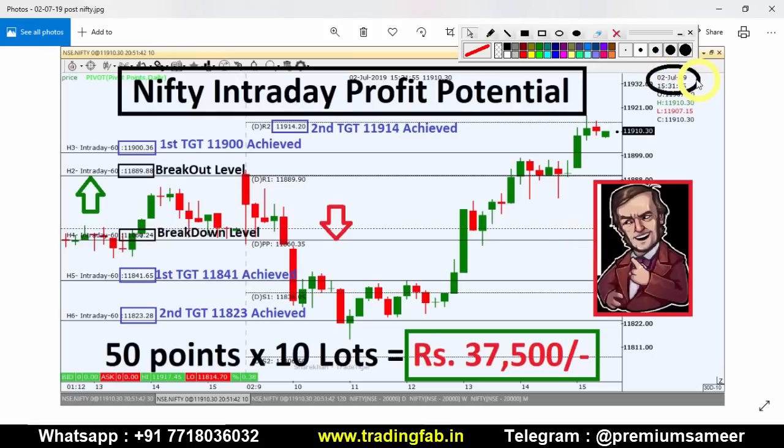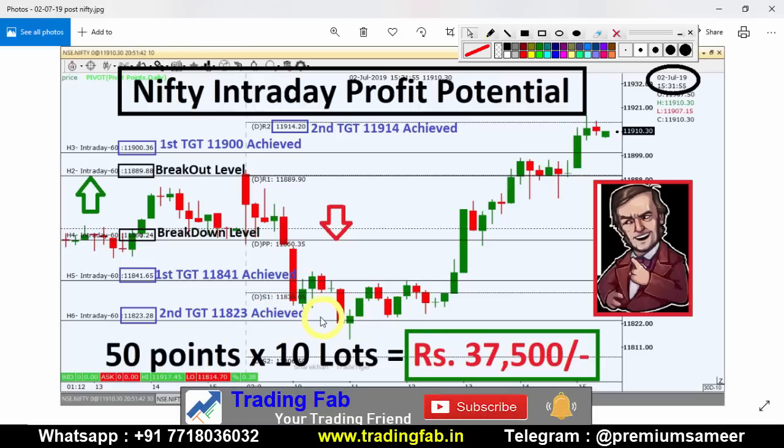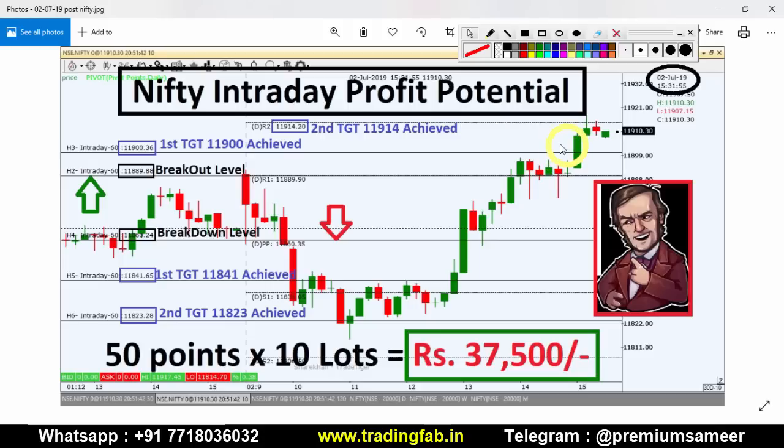This is a picture of 2nd July after market hours. On the minute index chart, you can see the exact breakout level around 11,889 and breakdown level 11,860. We saw a south move from the breakdown level, and were able to identify the first and second targets. There was support and a tremendous bounce back move to the breakout level. The plan was to trade around 37,500.